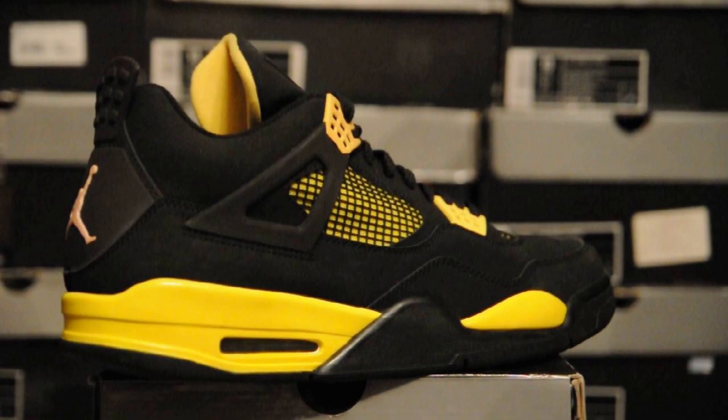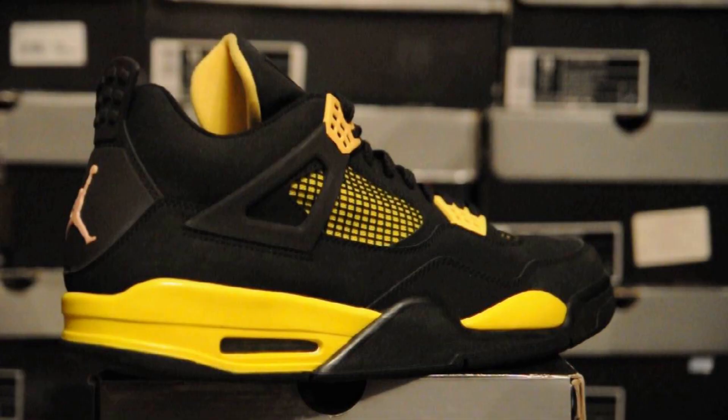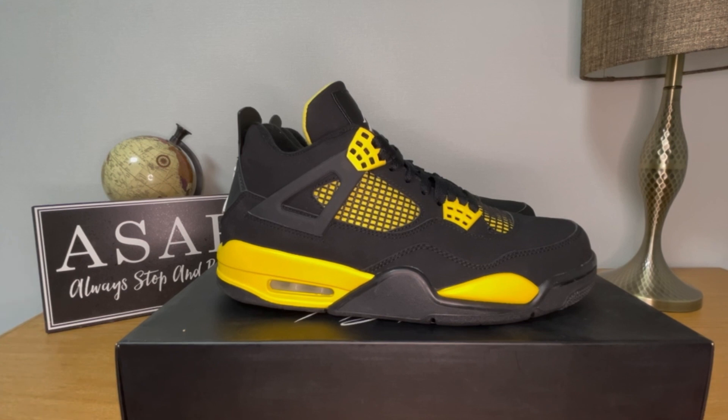The Jordan 4 Thunders are a retro of a retro that came out in 2006 — when I was only three years old. You guys are old. The 2023 pair takes more of a comparison to the 06 pair, just because in 2012 they did release a new Jordan 4 look, but yeah, these take after that classic look.